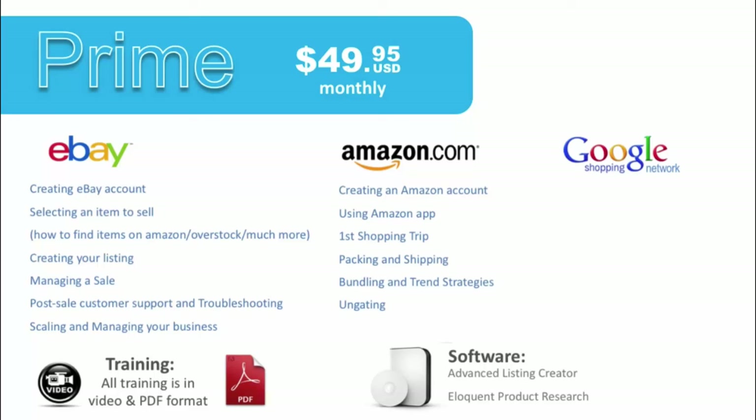Then we get into ungating — getting into parts of Amazon and being able to sell things that most people don't get to sell because they're gated. We're going to show you how to take advantage of that because you'll have less competition, and how to scale up your business. We also walk you through the Google Shopping Network, where we teach you how to create an account, how to list items, special strategies for succeeding on the Google Shopping Network, and international strategies for those located outside of the US.